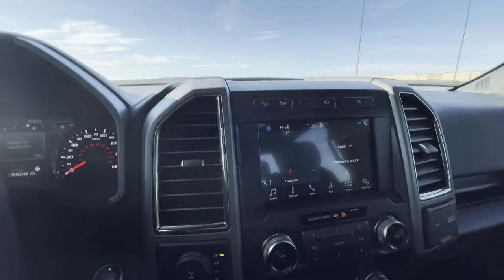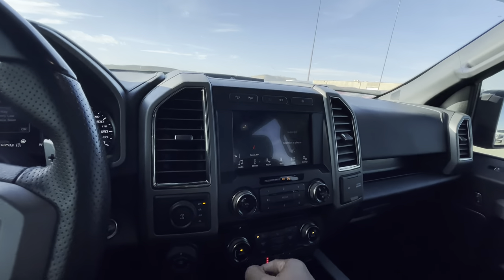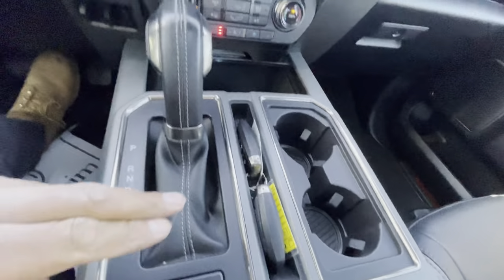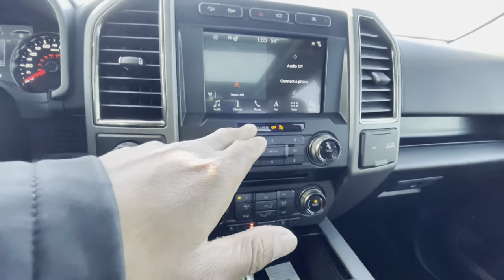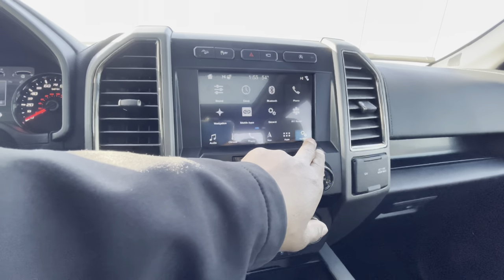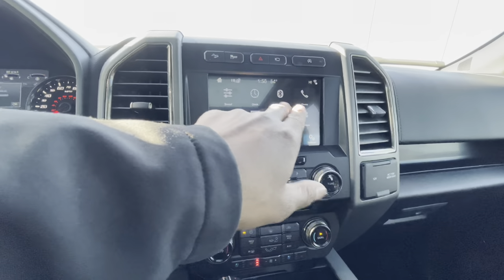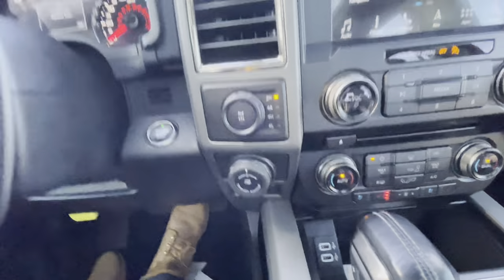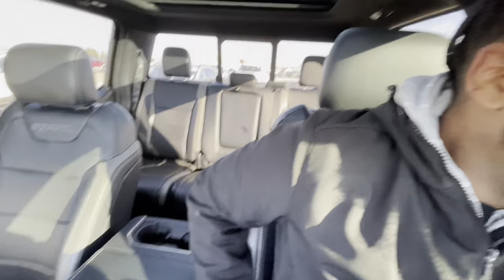Of course, we like the interior. Let's check out that backup camera — that's cool. Looking for any sport mode or settings. They got a trailer backup assist, which is pretty cool. Nice and roomy back there too. Right now I'm window shopping, for everybody wondering.